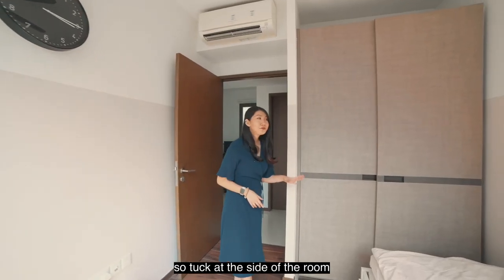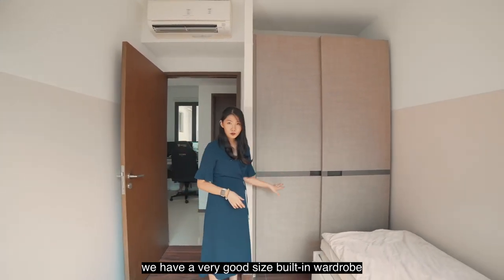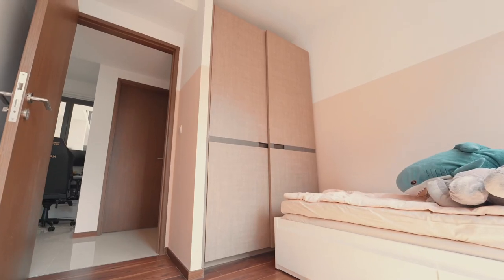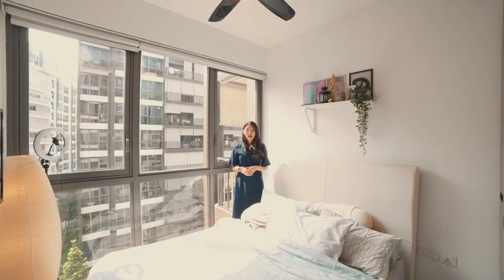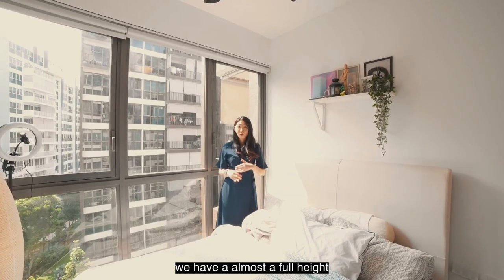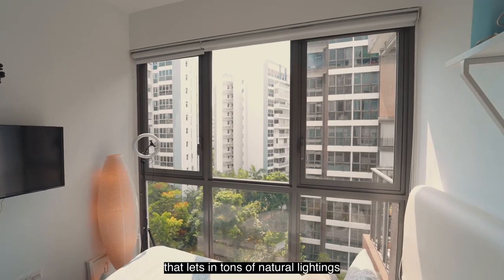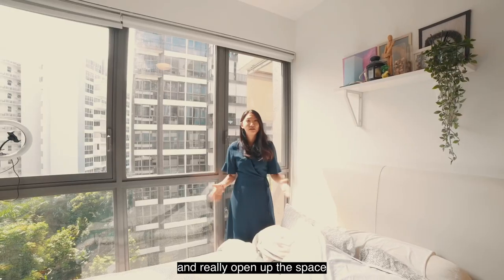Tucked at the side of the room, we have a very good size built-in wardrobe that is well maintained in very good condition. In every room here we have almost full height floor-to-ceiling window panels that let in tons of natural lighting and really open up the space.